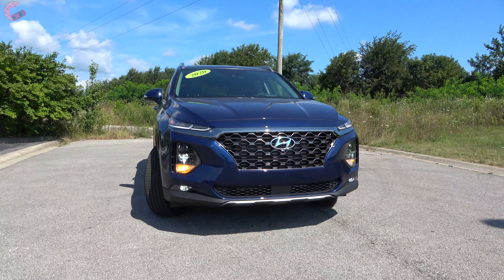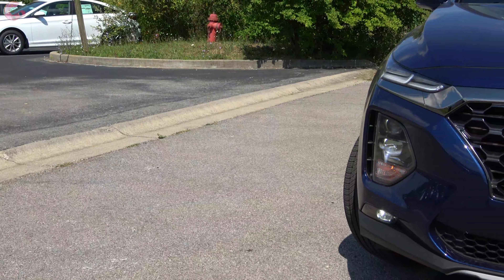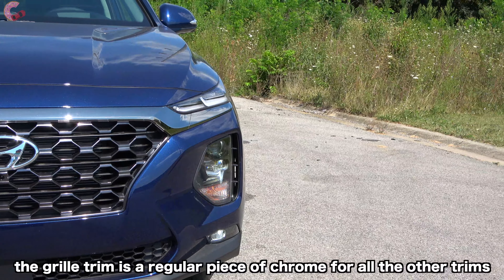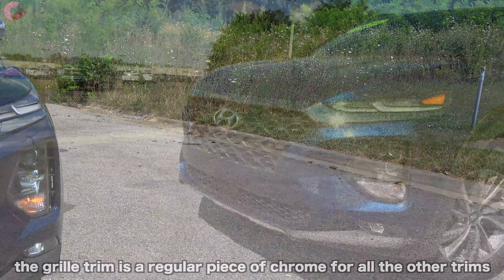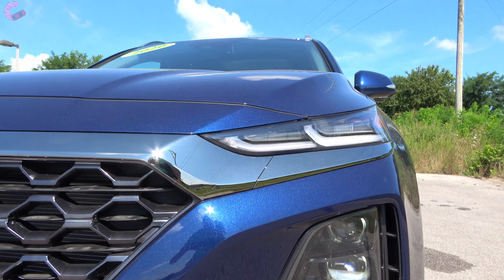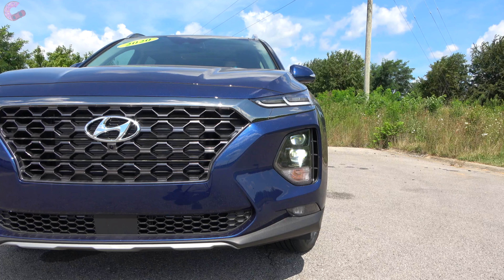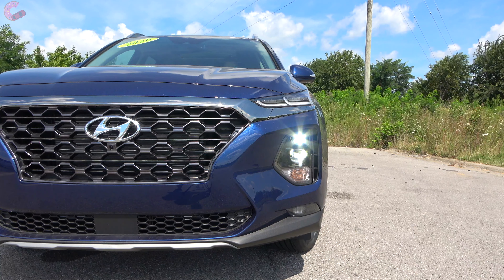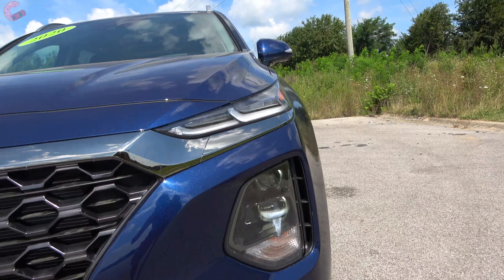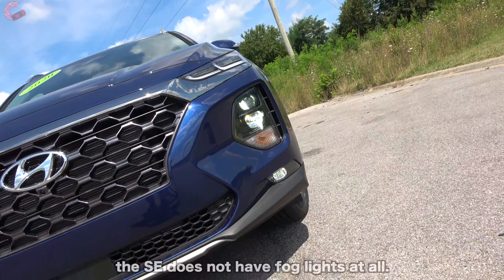Once you get past that confusion, you'll see that nothing much has changed as far as exterior design — it still exhibits Hyundai's newest sculpted design language, but with one small revision: this darkened chrome trim is now included on every Limited, not just certain colors. That trim piece connects to the headlights, which are split into daytime running lights at the top, actual headlights and turn signal in the middle, and fog lights at the bottom. Daytime running lights are always LED, but you'll need the SEL Premium or Limited before the headlights and fog lights become LEDs.